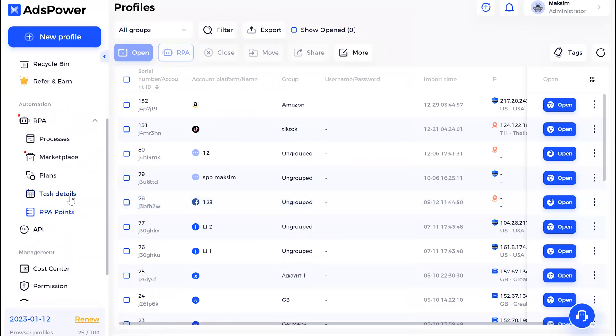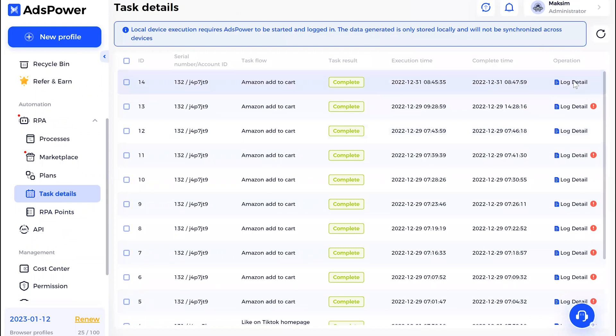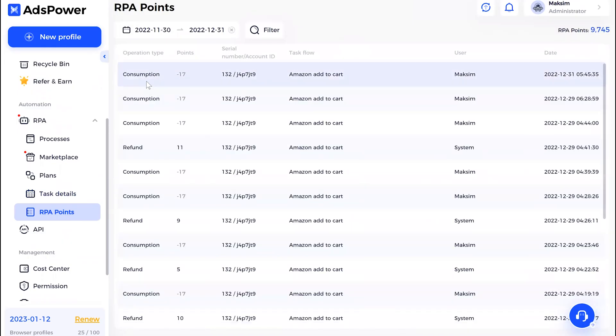You can see your task details right here. If you have any errors, you can check them here as well — for me it went smooth.